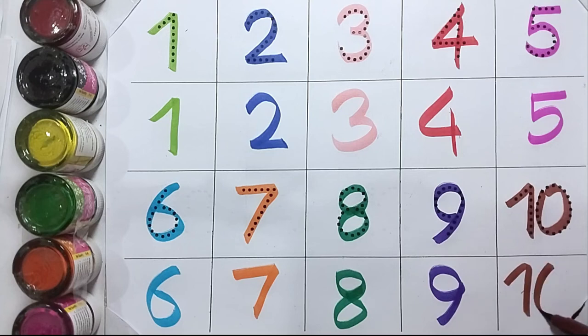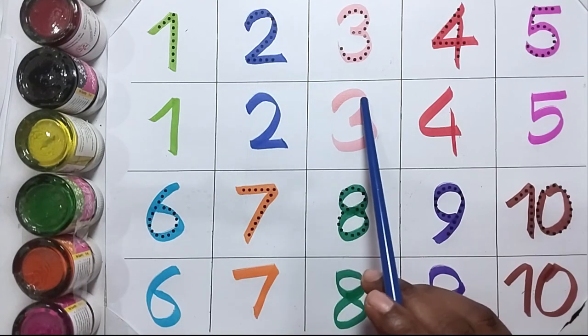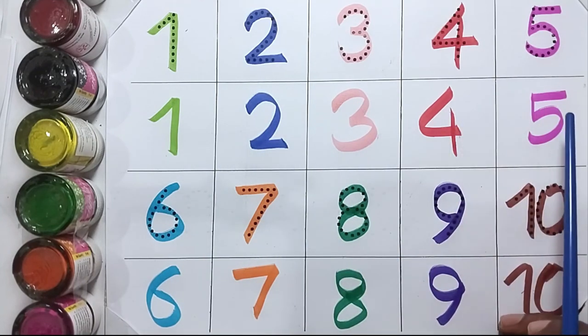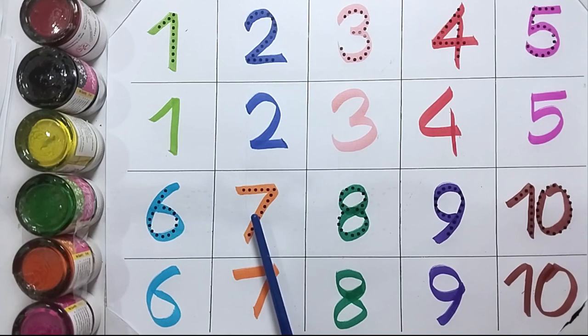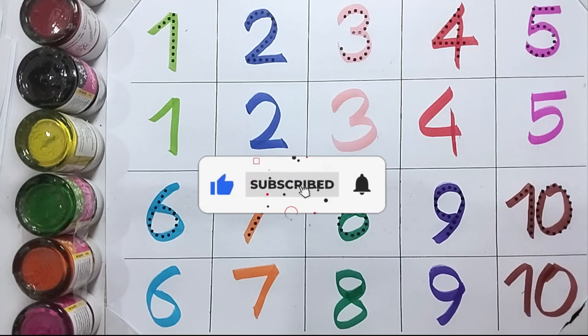Ten. One, two, three, four, five, six, seven, eight, nine, ten. Hello kids, please like this video and subscribe to this channel. Thank you.